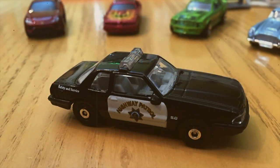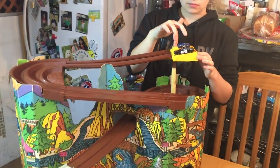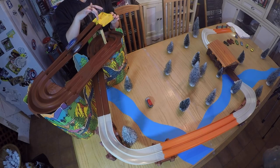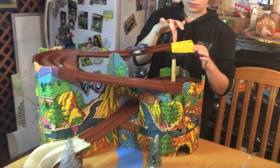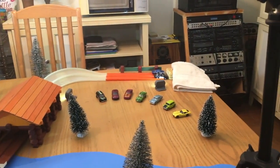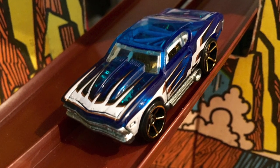Round one begins. The California Highway Patrol starts in lane one and the Chevelle is in lane two. That was amazing! I totally thought the Highway Patrol was going to win. That Chevelle was in the rear all the way to the Lincoln Log Tunnel. The 69 Chevelle escapes the impound yard and moves on to round two.